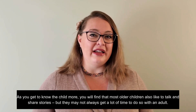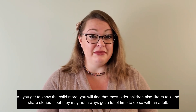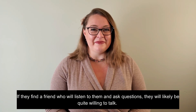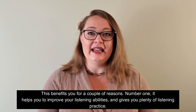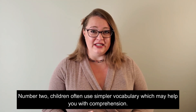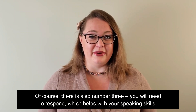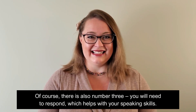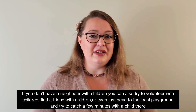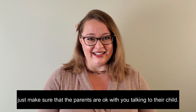As you get to know the child more, you will find that most older children also like to talk and share stories, but they may not always get a lot of time to do so with an adult. If they find a friend who will listen to them and ask questions, they will likely be quite willing to talk. This benefits you: it helps you improve your listening abilities, children often use simpler vocabulary which may help with comprehension, and you will need to respond, which helps your speaking skills. If you don't have a neighbour with children, you can also try to volunteer with children, find a friend with children, or head to the local playground. Just make sure that the parents are okay with you talking to their child.